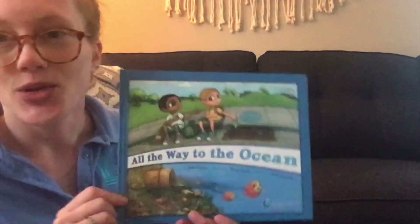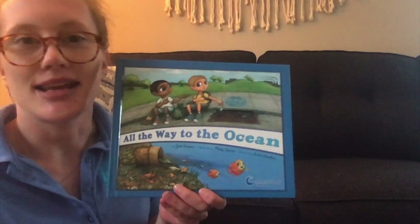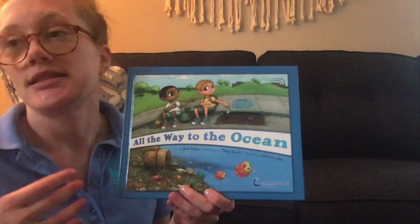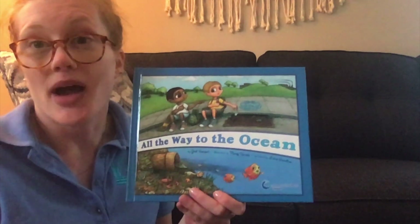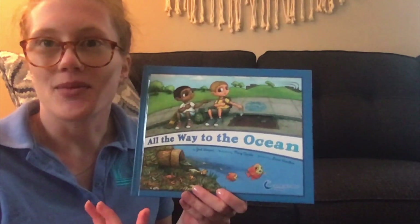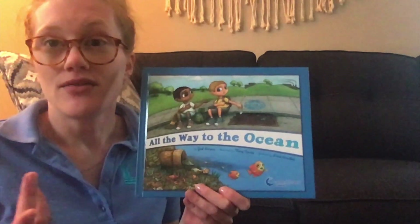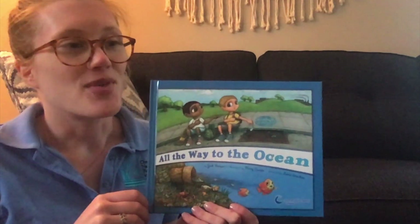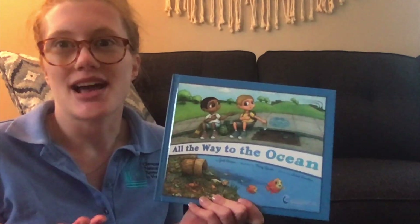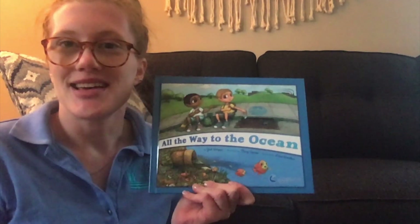So, again, great background on what stormwater is, but my favorite part of this book is actually that ending, because it gives us a great question of how we — whether it's with your friends, your family, or even just by yourself — can better the environment and prevent those pollutants from potentially entering the ocean. If you guys want to tune in for our second video, it's going to be posted just above. We're going to do a fun interactive activity and guess how long it takes for certain items to break down in our environment. I hope you guys enjoyed our story time and hopefully I'll see you in that activity.